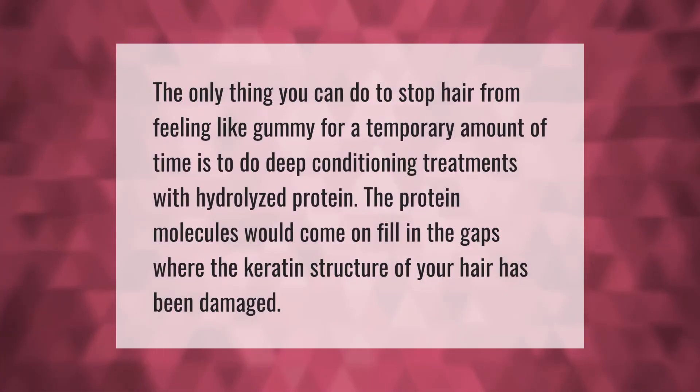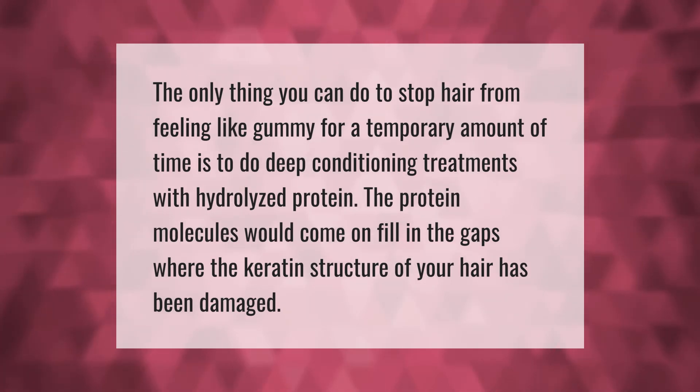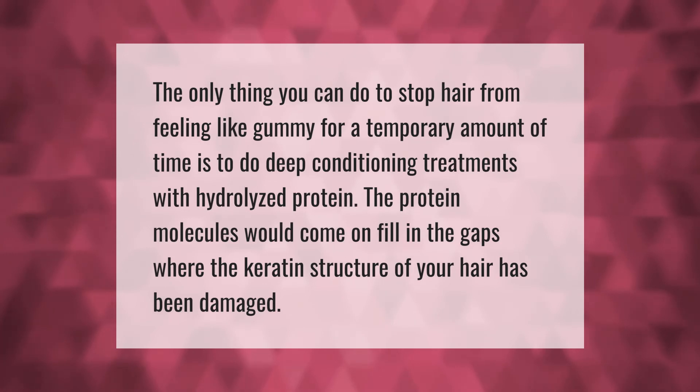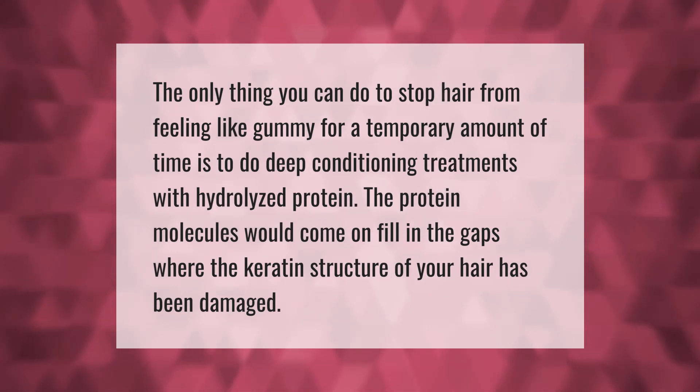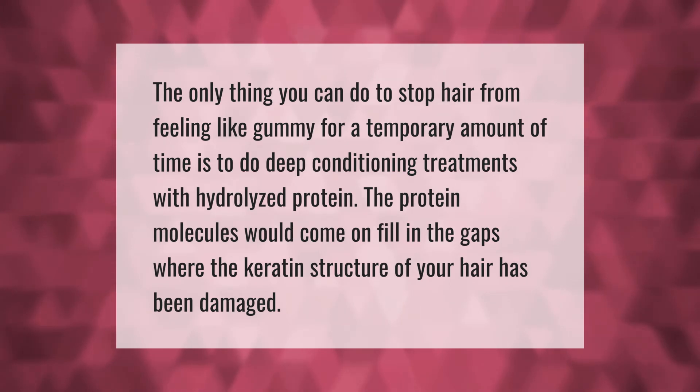The only thing you can do to stop hair from feeling gummy, for a temporary amount of time, is to do deep conditioning treatments with hydrolyzed protein. The protein molecules would come in and fill the gaps where the keratin structure of your hair has been damaged.